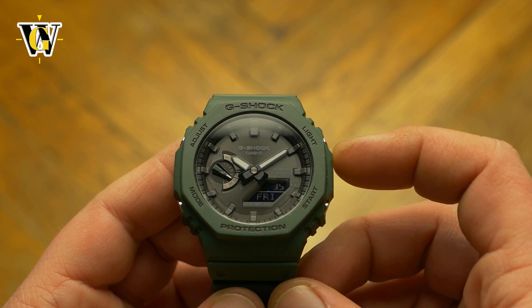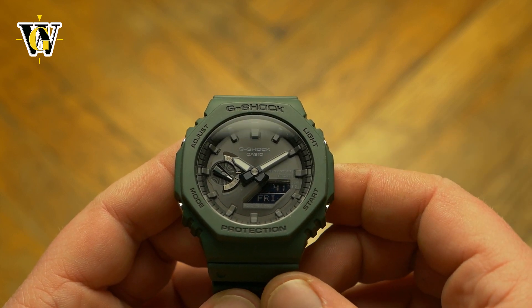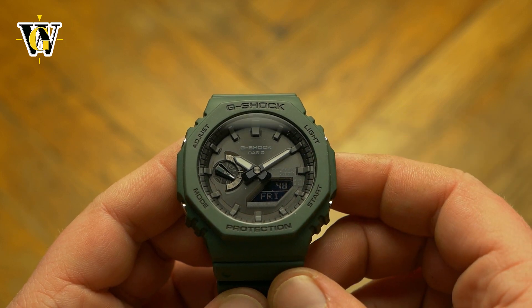You still have the option of adjusting and operating pretty much everything on the watch itself. So even if you never want to connect it to your phone, you still get a better watch than the regular 2100 simply because of the self-charging feature.